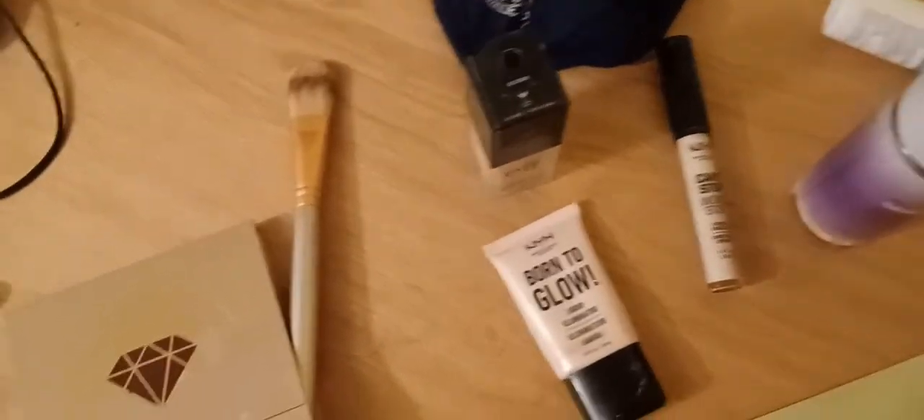So first I'll show you what makeup I use and then I'll get started. You're going to need a set of brushes, and I'll go through what brushes to use when.